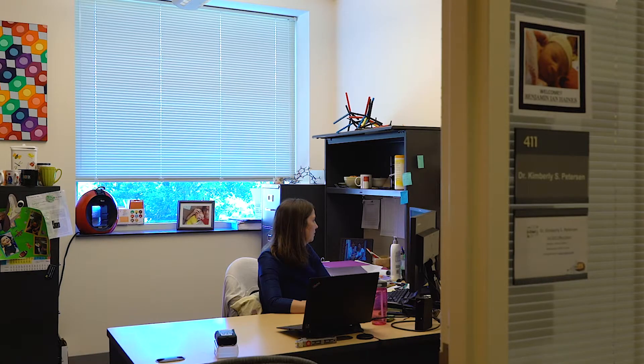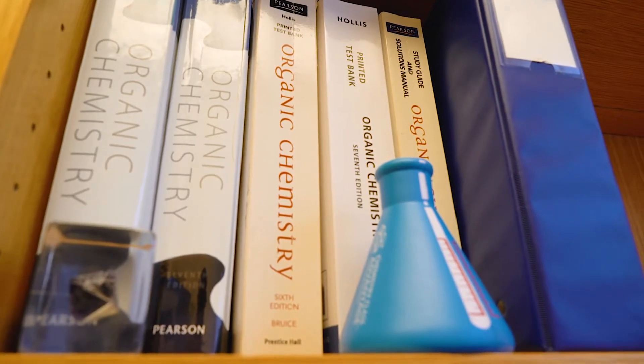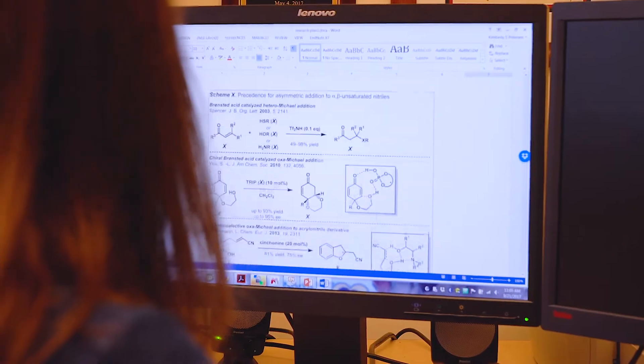I'm Kim Peterson and I'm an associate professor. I teach organic chemistry — the intro organic chemistry sequence, and then an advanced organic chemistry class for upper-level undergraduates and graduate students.